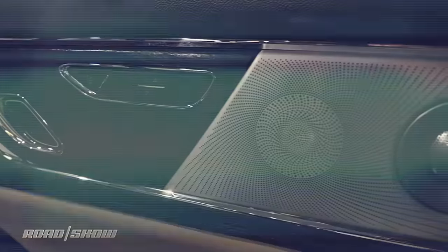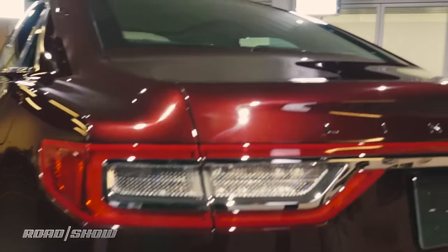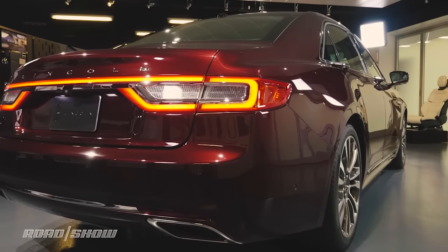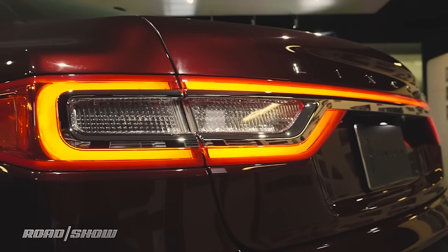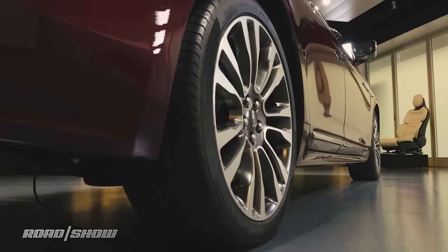Lincoln's premium Revel audio system is also offered, with the infotainment system being compatible with both Apple CarPlay and Android Auto. The Continental has a long, low, and wide appearance, enabled in the rear by the full-width Lincoln Continental tail lamps. You can also notice the curvature in the body sides giving the car over the rear wheels a planted and wide stance.